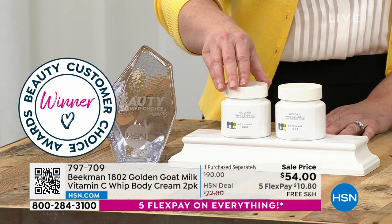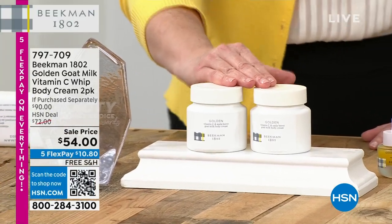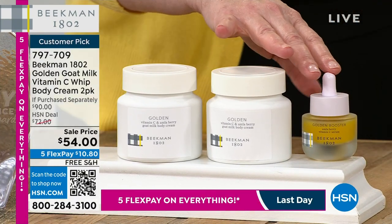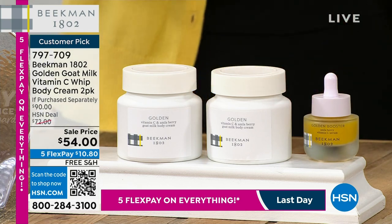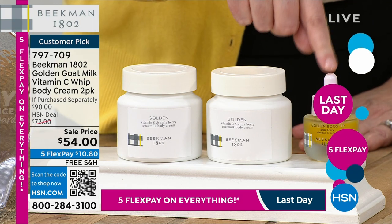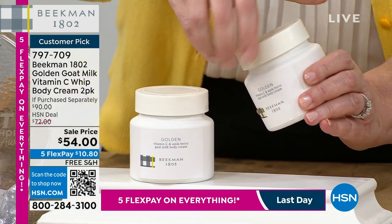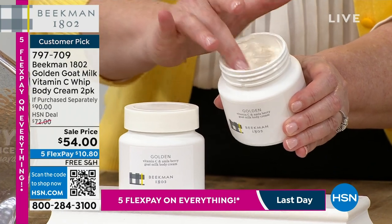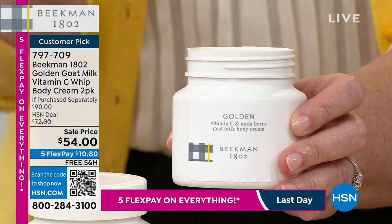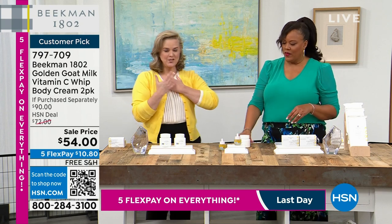Now the golden vitamin C body cream — a beauty choice award winner, number two seller. This was a genius idea from about two years ago. After a late-night HSN show, Dr. Brent, Josh, and the team said: 'We need to put the serum drops in the body cream.' So they took the pure whipped body cream with all that goat milk hydration and added the golden serum — skincare for the other 99% of your body.